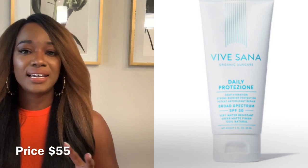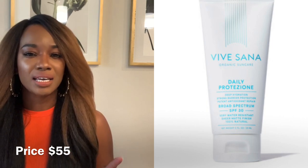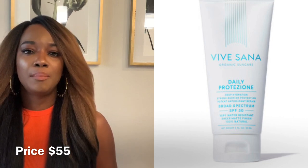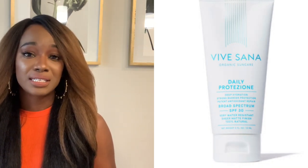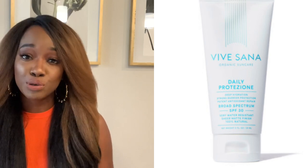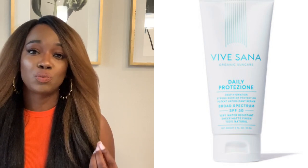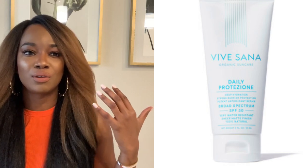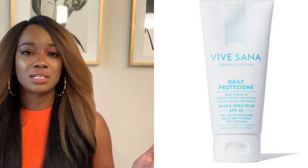This next sunscreen is by Veve Sana and is an SPF of 30. It has zinc oxide coupled with argan oil — argan oil is very lightweight, but if you have oily skin you may want to opt out of this one. It has some really great antioxidants including raspberry seed and licorice root, so not only giving you sun protection but nourishing the skin and being very lightweight so it doesn't feel greasy. It also blurs the skin, minimizing the appearance of pores.